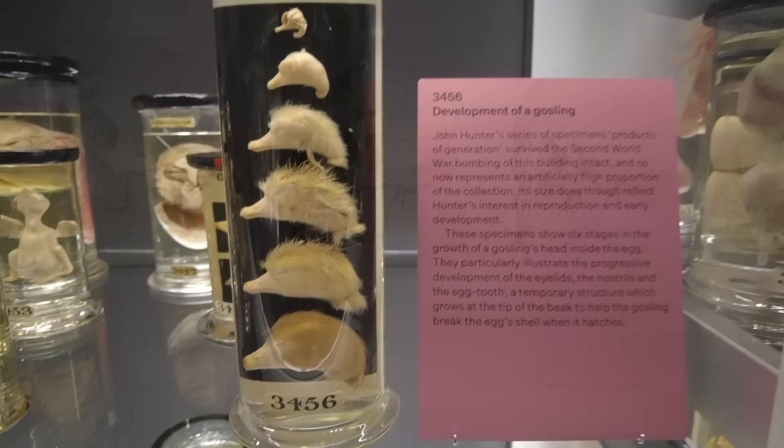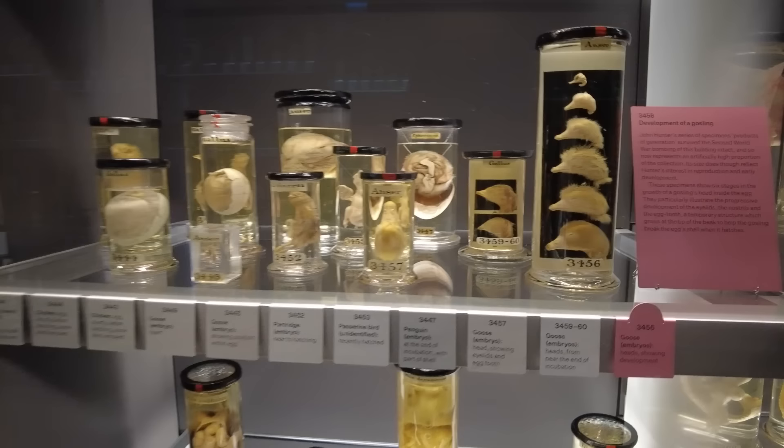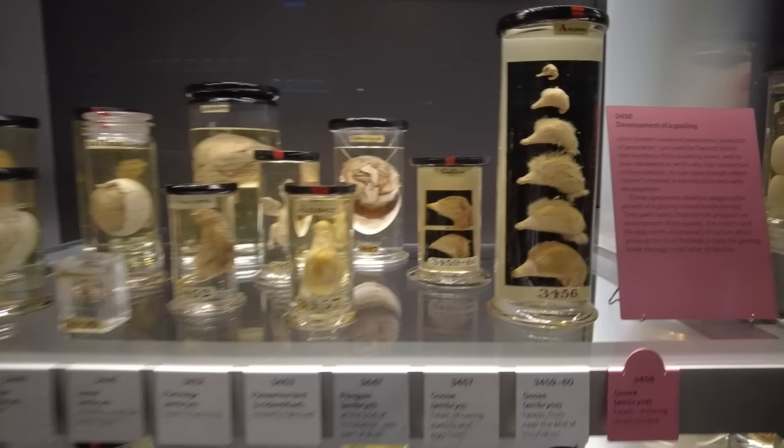Hunter was an equal opportunity anatomist — equally fascinated by animal and human anatomy. Here we can see one of his influential studies, where he tracked the development of a goose in its egg. Many of these specimen preparations survived the World War II bombing and make up a large percentage of the surviving collection. This particular preparation shows six different stages of the development of a gosling, and it's especially interesting to note the presence of the egg tooth that helps break the shell when the gosling is ready to hatch.